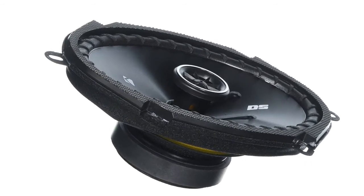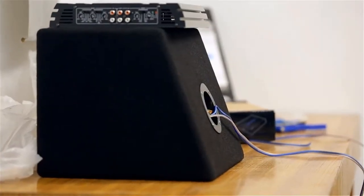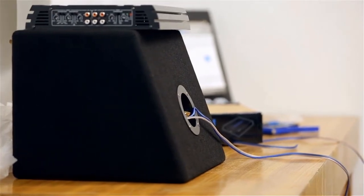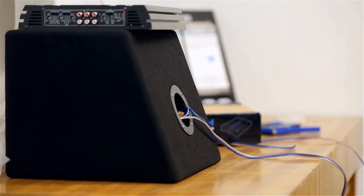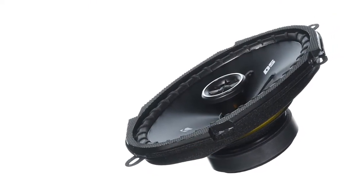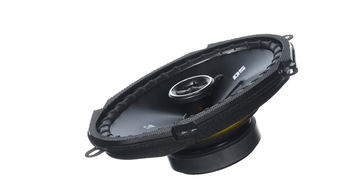They have a wide response, and the highs are dealt with by the zero-protrusion tweeter. The tweeter is a PEI-domed high-capacity driver that measures half an inch and works very efficiently. They give great clarity and good volumes, handling up to 50 watts RMS, 200 watts peak power, at an impedance of 4 ohms. Note that grilles are not included.